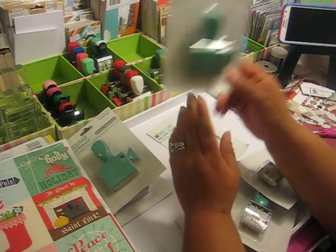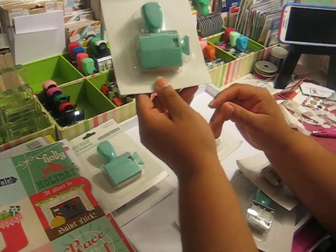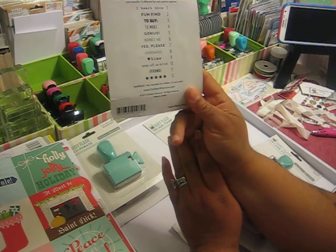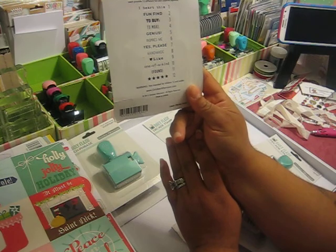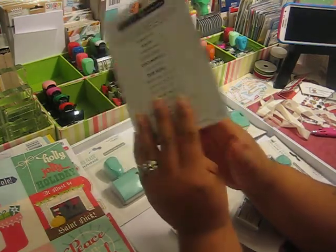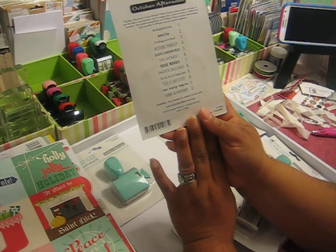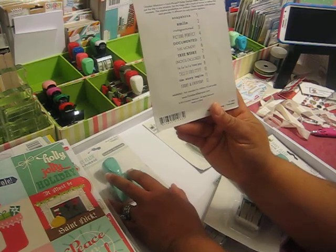This one right here has words on it — the other ones just have years. And this one has inspiration phrases. It says: I heart this, fun find, to buy, to make, genius, inspires me, yes please, handmade, like, one of a kind, found, and it has stars on that one. And then this one is everyday — I love the color of these. It has: snapshot, smile, Instagram, perfect picture, documented, this moment, true story, photos and clothes, la la la, love you, this is good stuff, the story begins today, and every day.